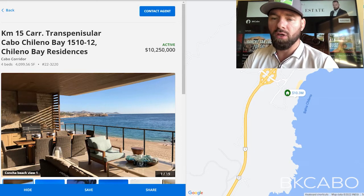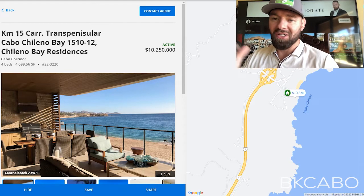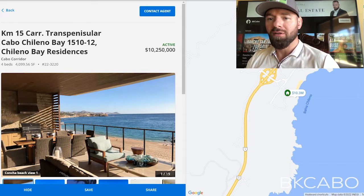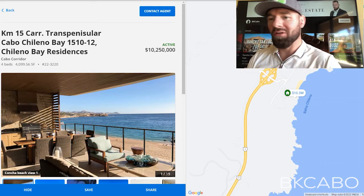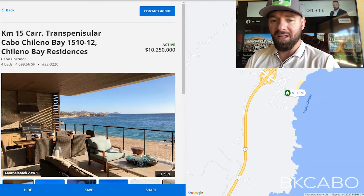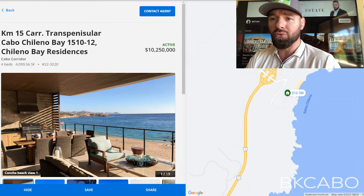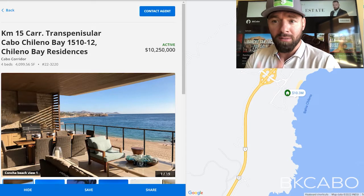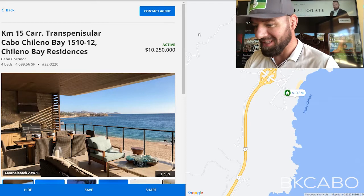These are all located in Cabo San Lucas and all the way up to San Jose — the Cabo Corridor. Okay guys, we're going to jump into the computer here and yeah, let's do this. You know, typically you got to buy me a couple drinks before I let you inside my computer, but today you're kind of lucky. All right, let's jump in here.